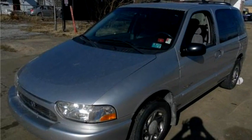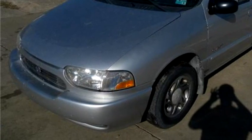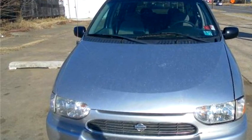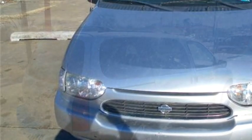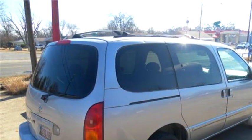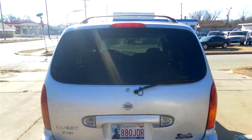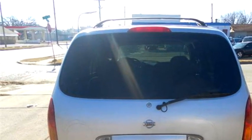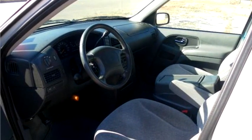High-Tech Motors proudly presents this 2000 Nissan Quest 4-door GLE Passenger Van. The body style is minivan. Transmission is automatic. Drive train is rear-wheel drive. Exterior color is silver, interior color is gray. It has a six-cylinder engine, 3.3-liter V6 OHV 12-valve.